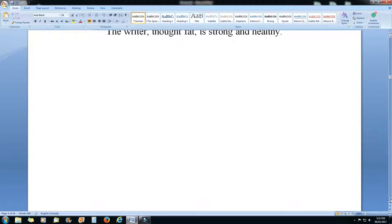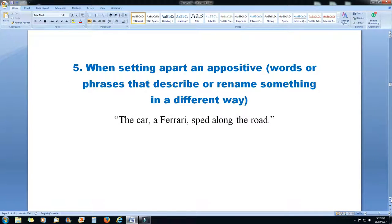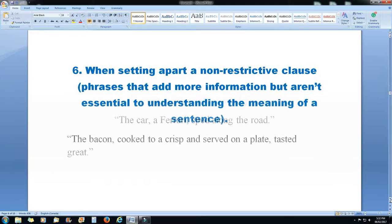Rule 5: when setting apart an appositive — those are words or phrases that describe or rename something in a different way — you use a comma. 'The car, a Ferrari, sped along the road.' Rule 6: when setting apart a non-restrictive clause — phrases that add more information but aren't really essential to understanding the meaning of the sentence — use commas. 'The bacon, cooked to a crisp and served on a plate, tasted great.'